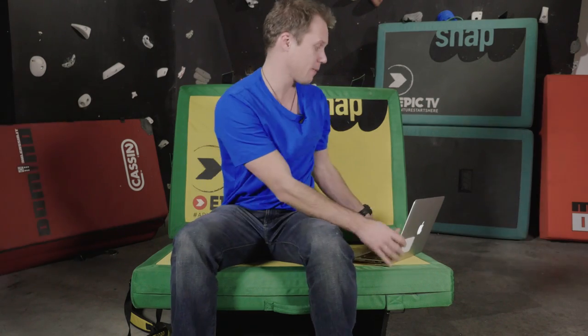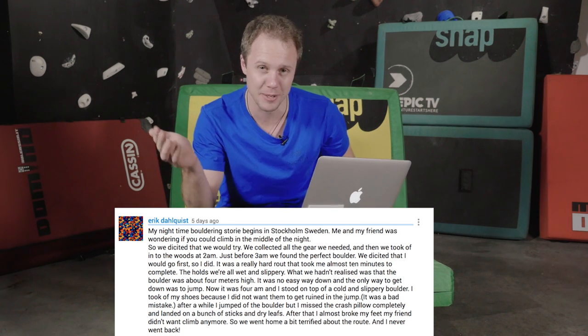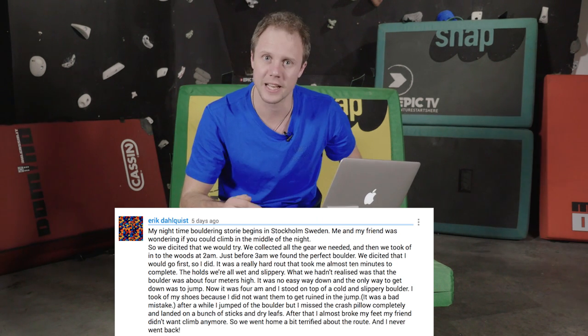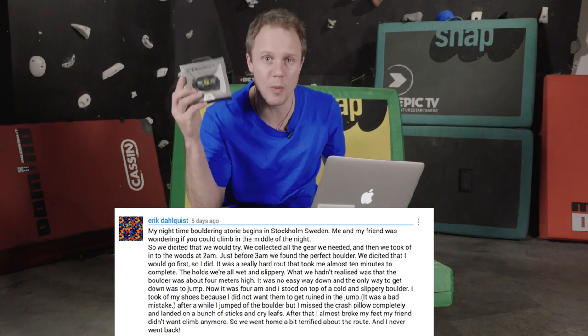We're back in the studio, and it feels good to be home. We need to announce the winner of last week's competition. I was amazed by the detailed responses underneath last Friday's gear show — if you want to read some cool outdoor nighttime adventure stories, check out our YouTube or website. The winner was Eric Dalquist, who had a story about climbing to the top of a boulder at night and not being able to get down. It made me laugh because it's exactly the kind of situation I'd end up in — a head torch is heading your way!